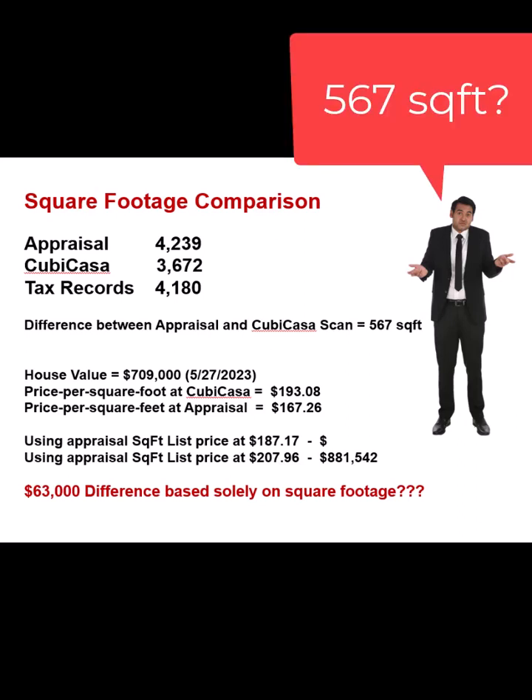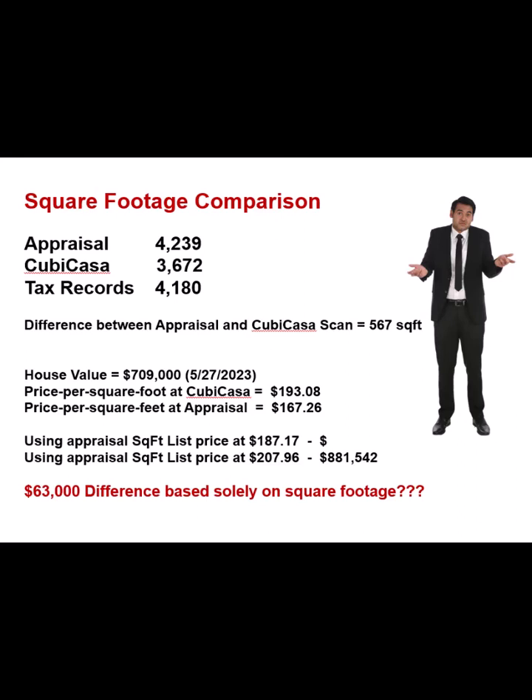Even 150 to 200 square feet are things that change property values, and there just can't be that much difference. This was a clean house with nothing to get in the way of the scan. It's something I was pretty confident might turn out good. But 567 square feet difference — example number two didn't fare too well.